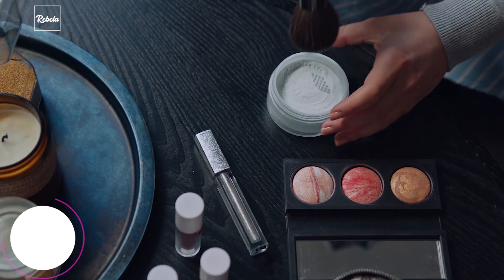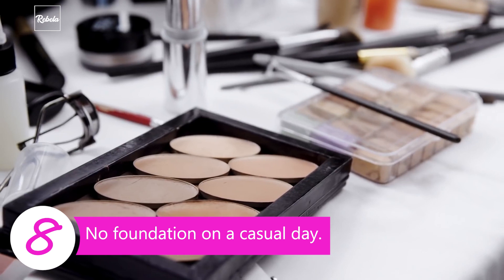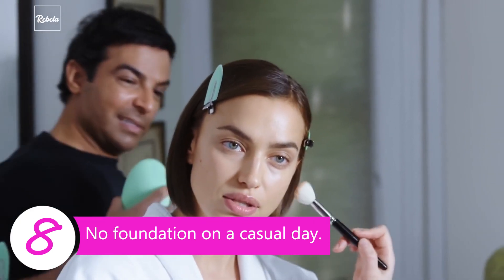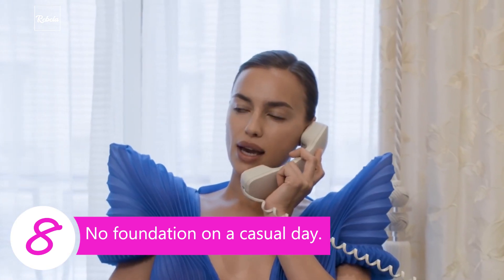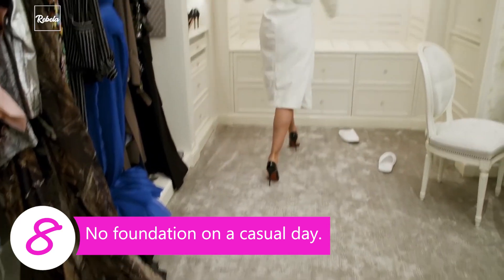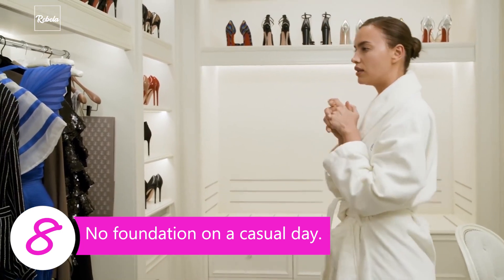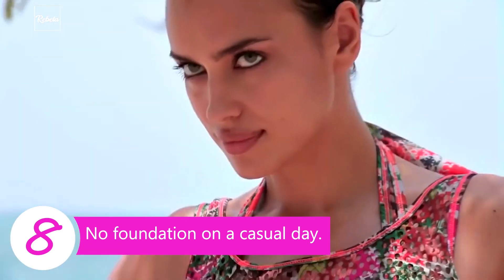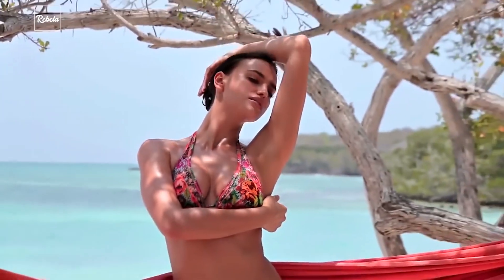Tip 8: No foundation on a casual day. Models like Irina do put on lots of makeup for photoshoots and runways, so when she has her day off, she goes for a casual look with just light makeup. She avoids applying foundation on her face, using just concealer here and there, especially around the eyes. Besides giving her a more natural look, not applying foundation allows her skin to breathe, which is important for that natural glow.